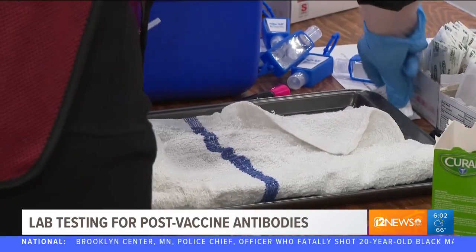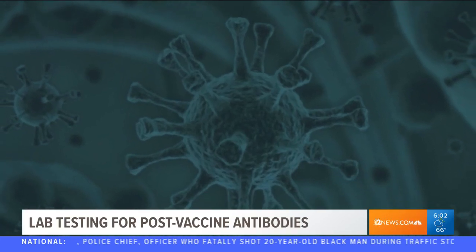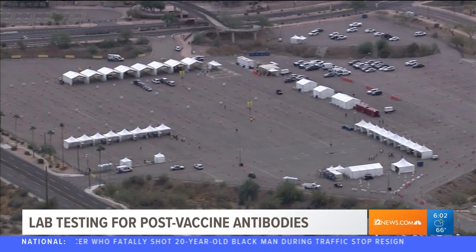The lab also added they have not seen anyone come in after their COVID-19 vaccine and not show antibodies. When the vaccine came into play, they said the same thing — just like with any type of vaccinations, measles, mumps, rubella, varicella, your body builds up antibodies against those, and same thing with COVID.